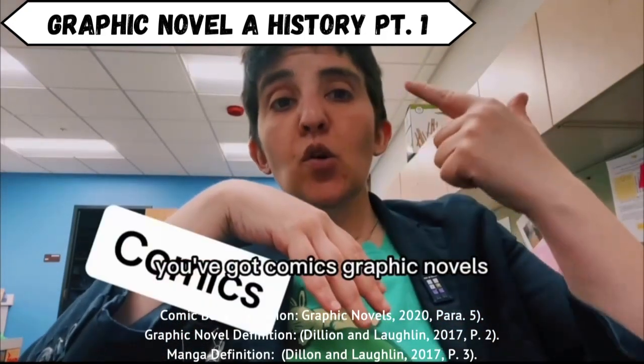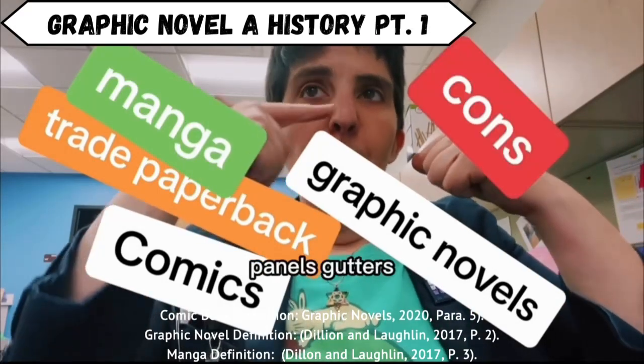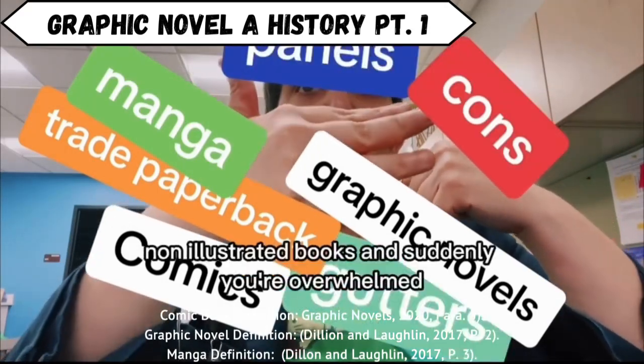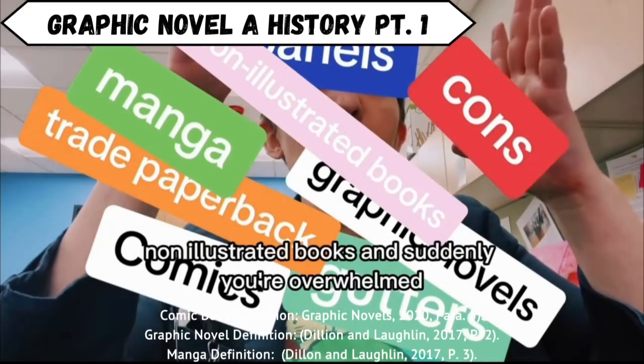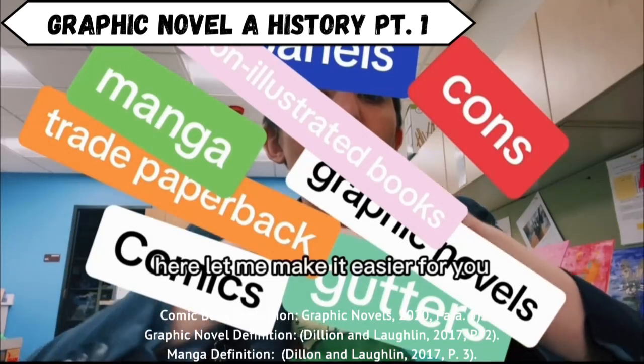You've got comics, graphic novels, trade paperbacks, manga, fandom, cons, panels, gutters, non-illustrated books, and suddenly you're overwhelmed! Here, let me make it easier for you.